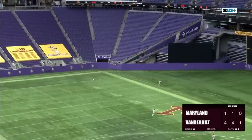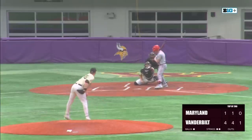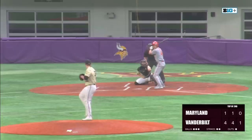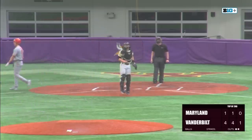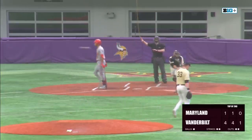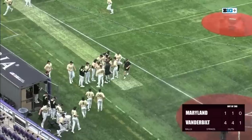Bradfield hits this one in the air, playable out to center field. Elijah Lambros will make the grab in center. 4-1 advantage here. A slow curveball finds the strike zone; Marslak is down on strikes. Down on strikes goes Elijah Lambros as well, and it's a 1-2-3 inning for Hunter Owen as he strikes out the side.